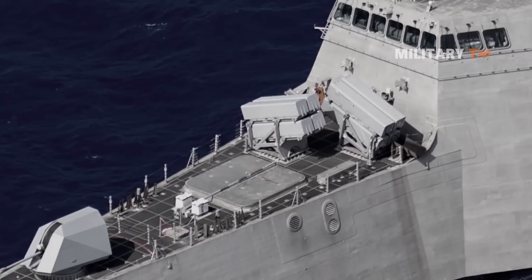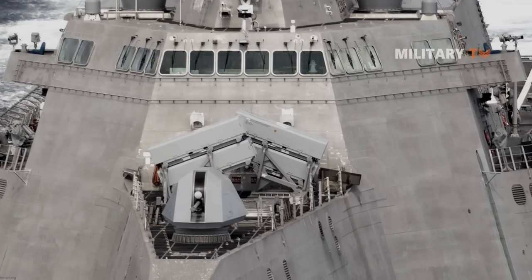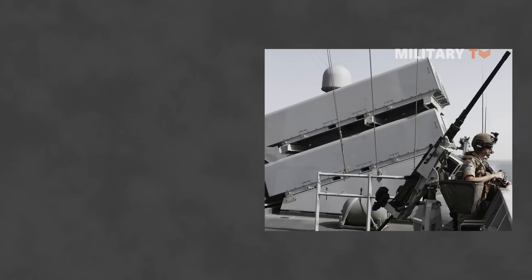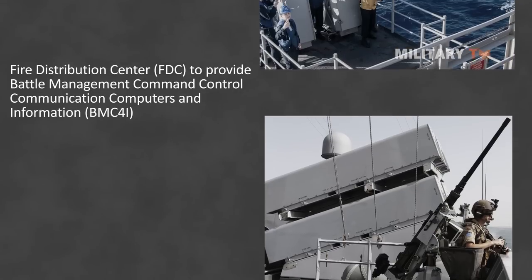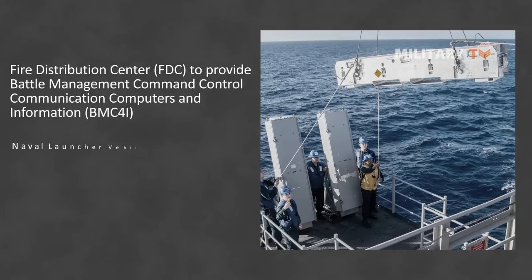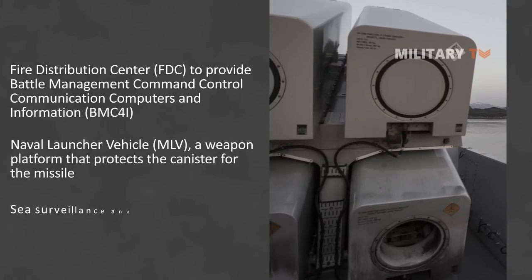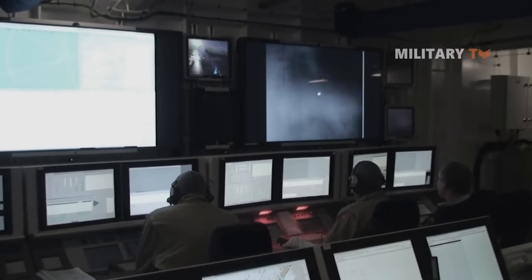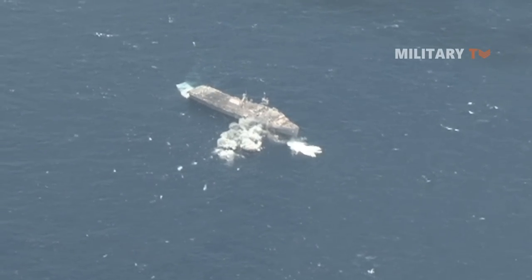With such powerful capabilities, the NSM can be launched from a range of platforms against a variety of targets, including naval ships and land-based vehicles. For a high-performance ground-based coastal defense system, the NSM consists of a Fire Distribution Center providing Battle Management Command, Control, Communications, Computers and Information (BMC4I), a Naval Launcher Vehicle, a weapon platform protecting the canister for the missile, and sea surveillance and tracking radar. The missile can also be programmed to strike a specific part of an opponent's ship, including the bridge.